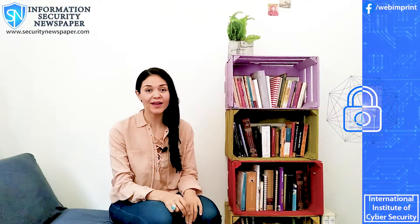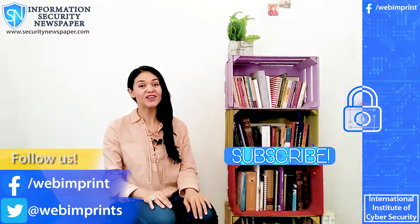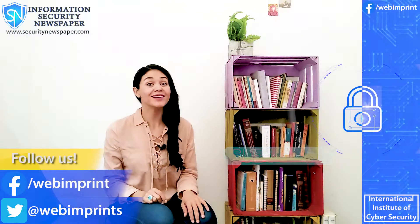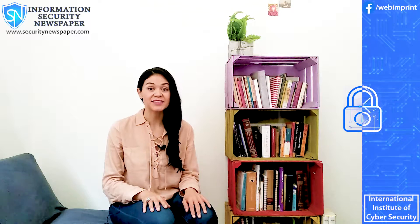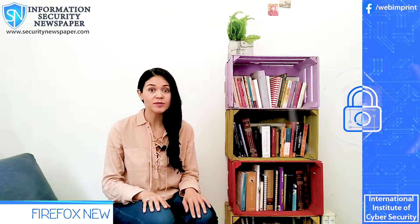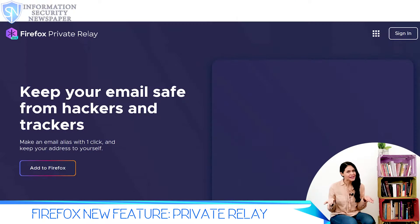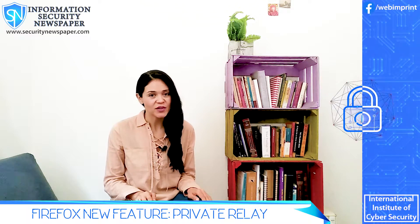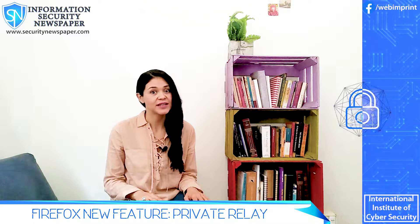Hi everyone and welcome back to your information security newspaper channel. My name is Conely Gonzalez and today I have very interesting news for you. Firefox is testing a private relay for an anonymous email alias new feature. I'll tell you everything about it — just stay until the end of the video so you can watch an actual tryout of this feature.